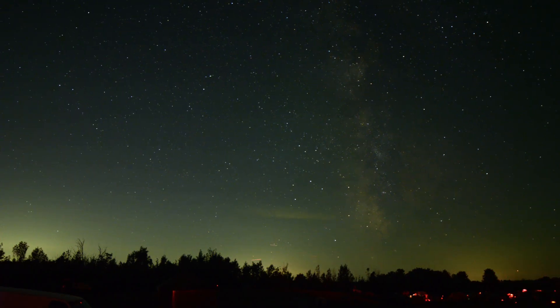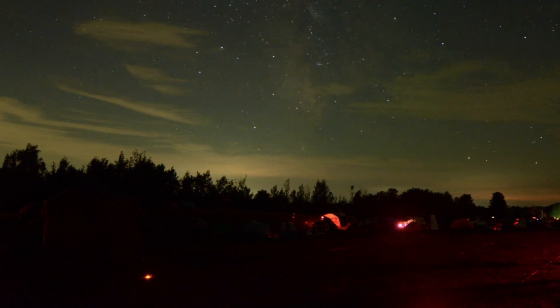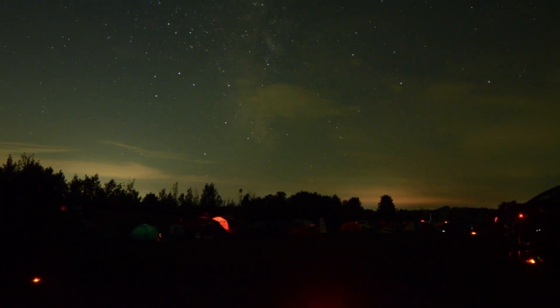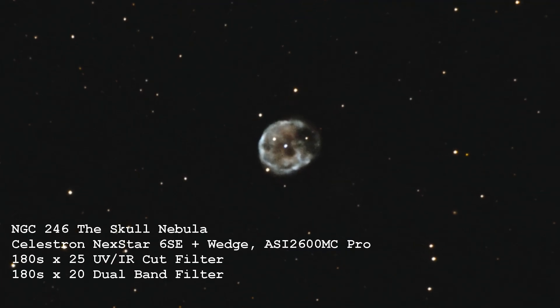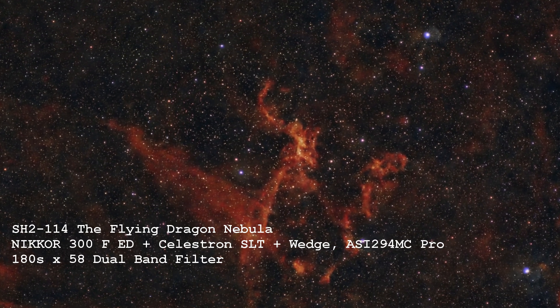So here are some fantasy-themed deep-sky targets captured from Bortle III StarFest and from my Bortle VIII backyard. If you can think of a few more, let me know in the comments. That's it for now. Thanks for watching, and clear skies. We'll see you next time.